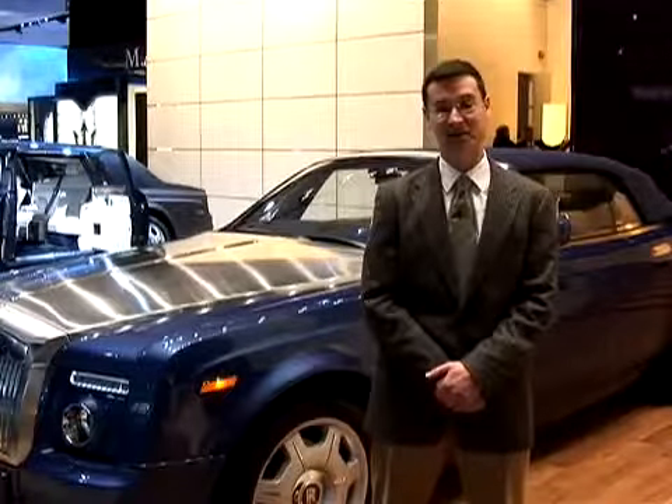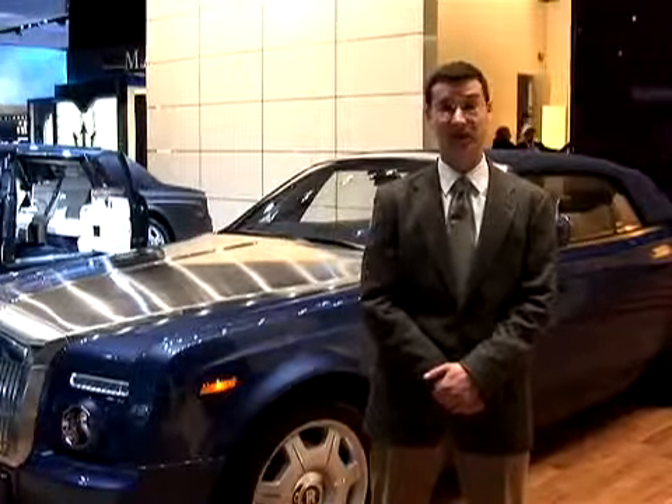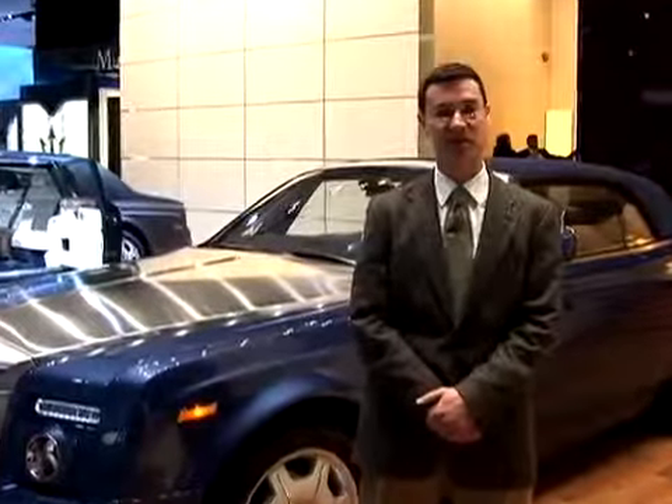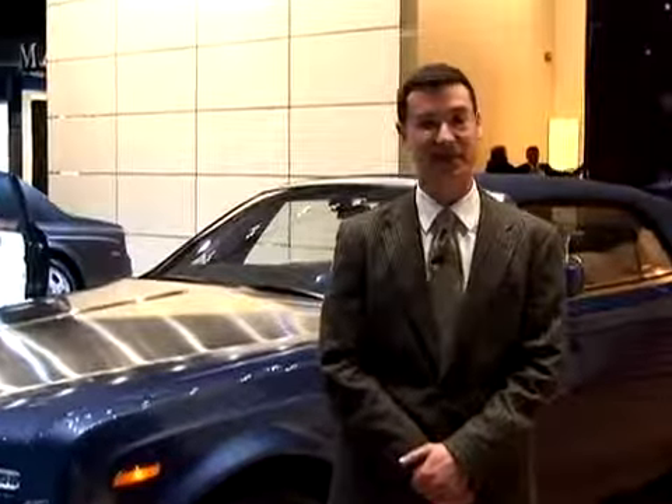This car goes on sale in late 2007 as an '08 model, but the '08s are already sold out. Only a few hundred will be made, and they've already been spoken for. So put your order in now for a 2009, and put about half a million bucks in the bank.